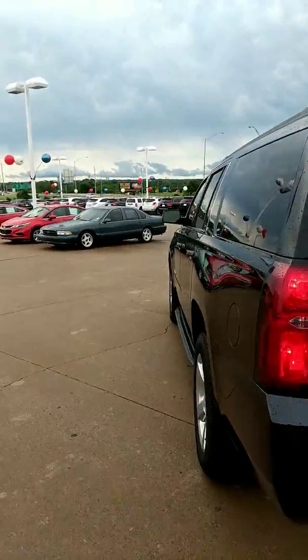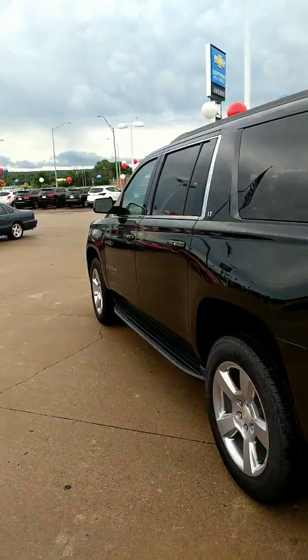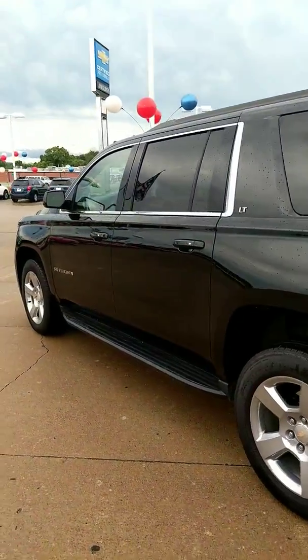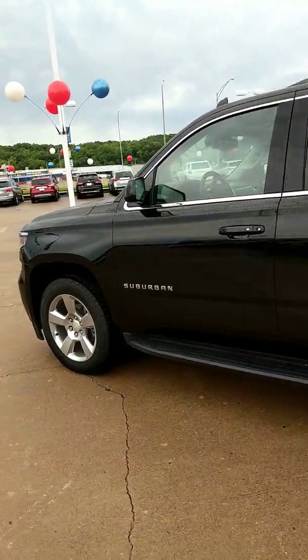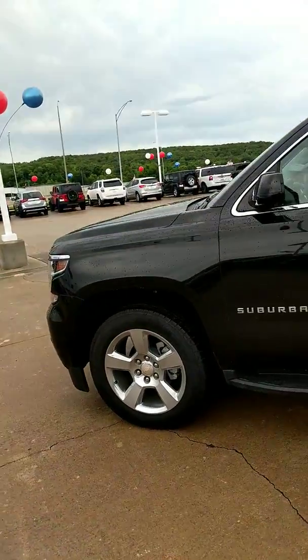Also, the Suburban is equipped with a Blu-ray player, heated back seat, optional seven or eight passenger seating, remote control start, navigation, touchscreen radio, and many more options.